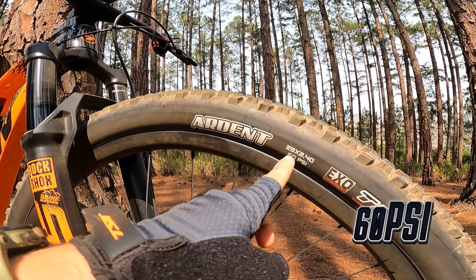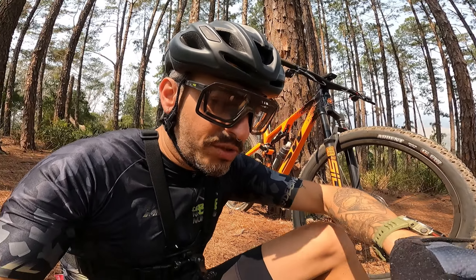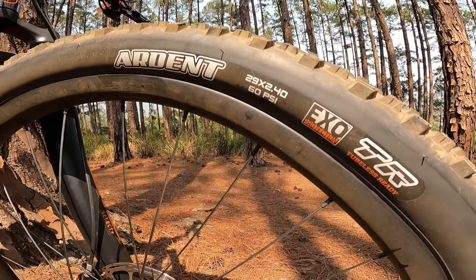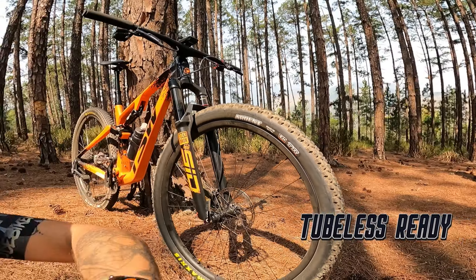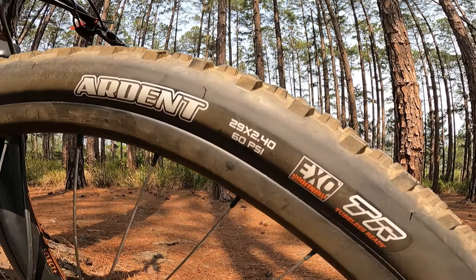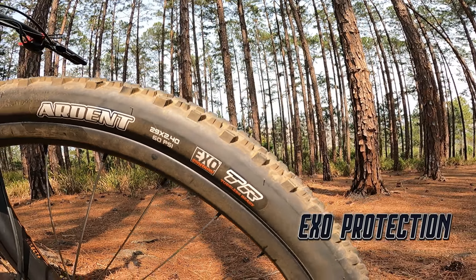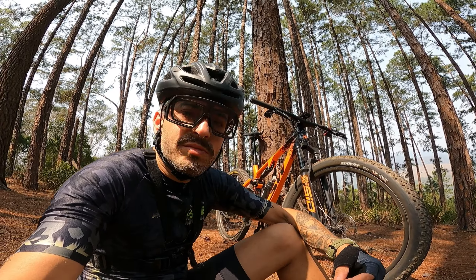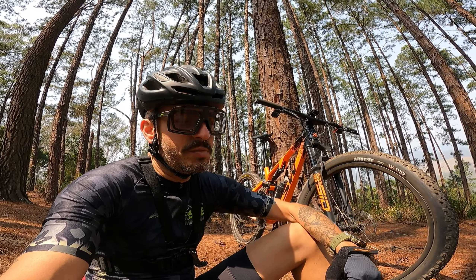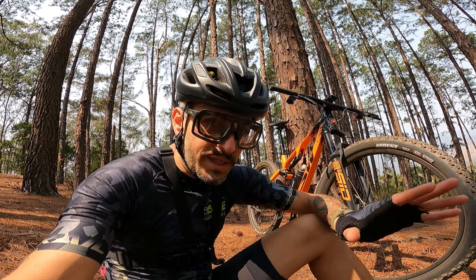Ele tem 60 PSI — não confundam com TPI. PSI é a pressão de ar dentro do pneu. Ele também tem a sigla TR, que significa tubeless ready, ou seja, pronto para tubeless. E tem o exoprotection, que é um material aplicado nas laterais do pneu para aumentar a durabilidade, diminuir rasgos nas laterais e dar resistência.